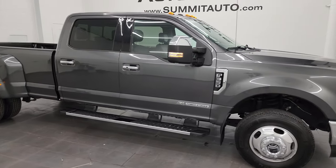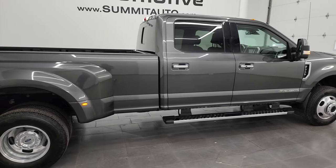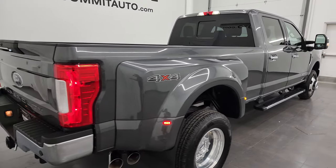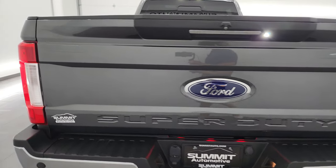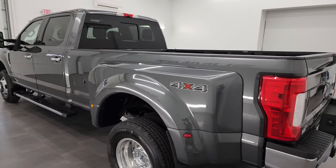Hey, this is Brett and this 2017 Ford F-350 Crew Cab Long Box Dual Rear Wheel Lariat Ultimate is stock number 13885Z. I am here at Summit Automotive in Fond du Lac, Wisconsin, your new and used heavy duty truck headquarters.